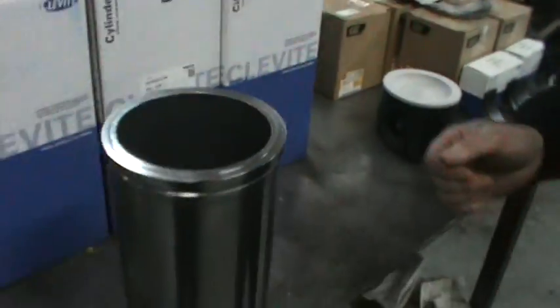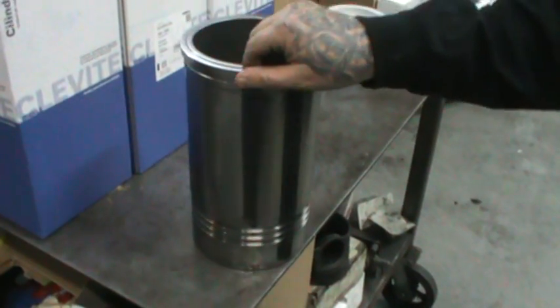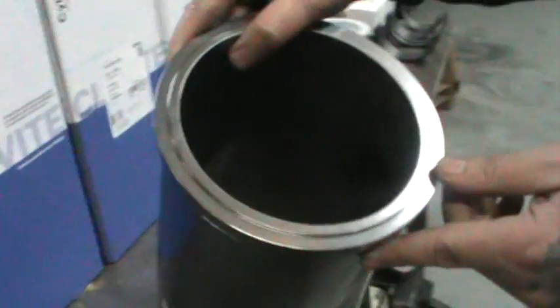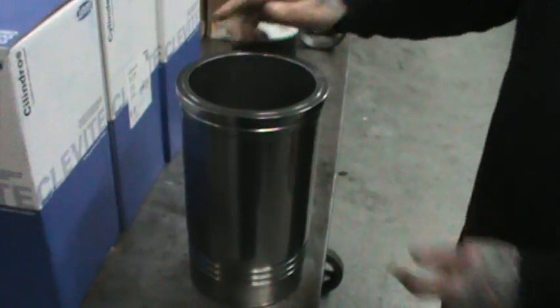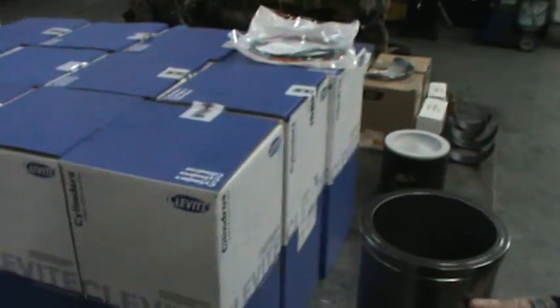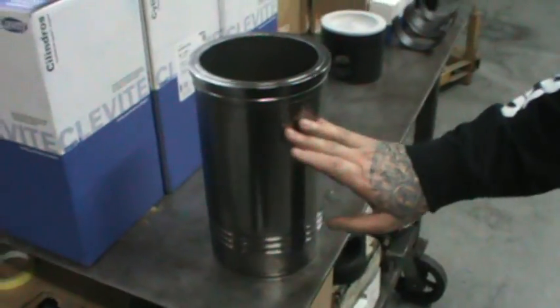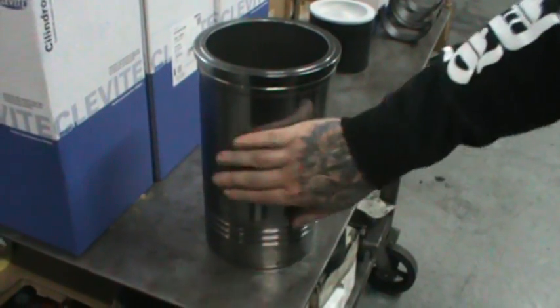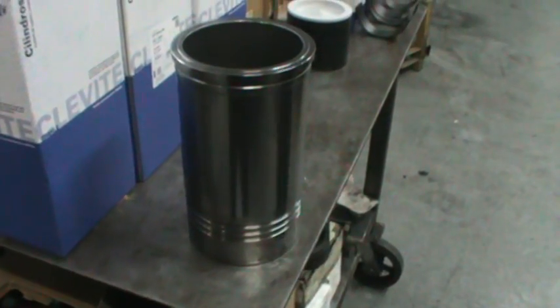And then our cylinders — we use a micro polishing on the cylinders, inside and outside, along with a process we do to the rings to ensure seating. This helps with cavitation. It's a slippery surface that makes the coolant transfer heat better.